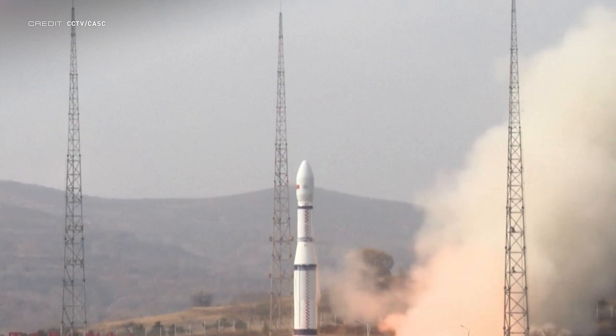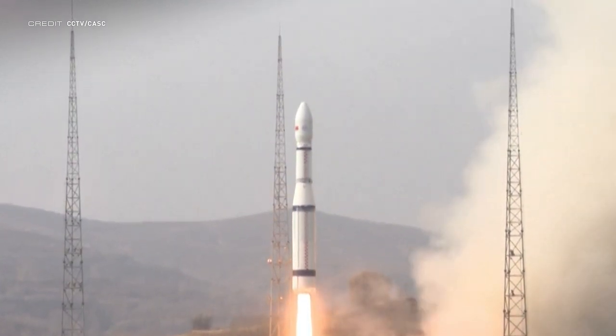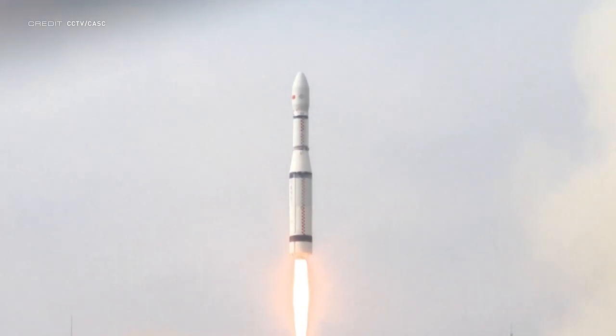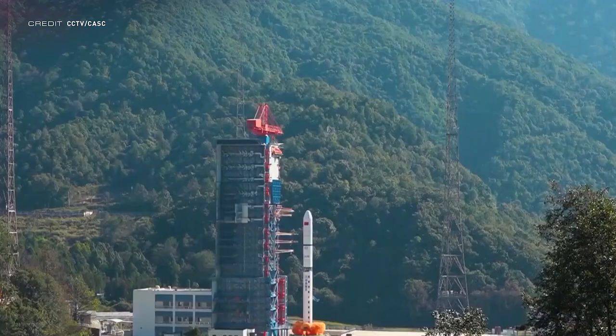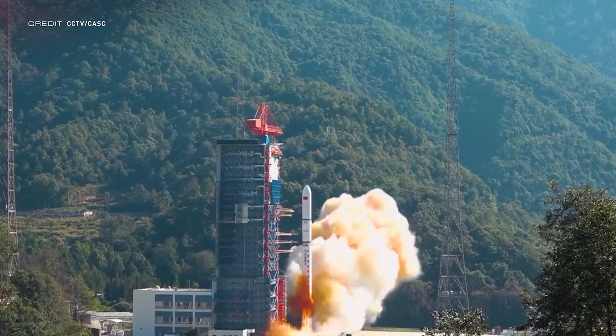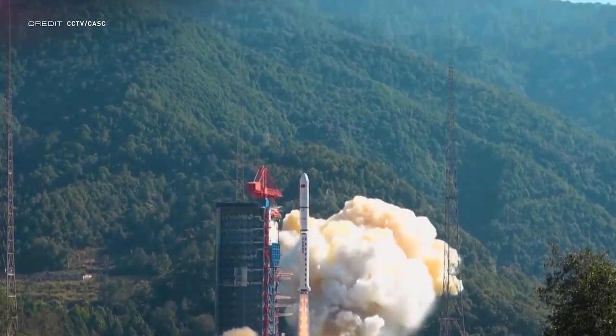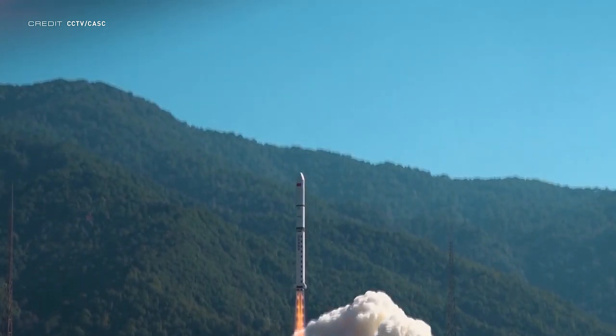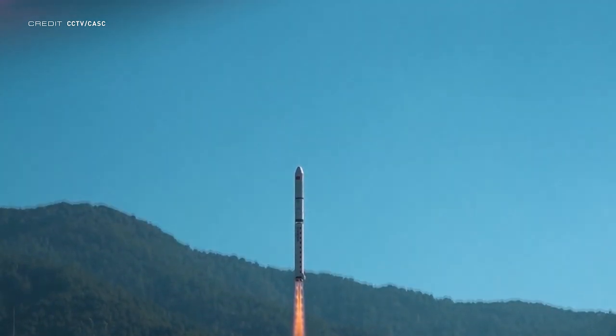The first launch this week was a Long March 6 which launched out of the Taiyuan Satellite Launch Center at 02:19 UTC on November 5th, carrying the SDG-SAT-1 satellite into orbit. Following this was another launch from China nearly exactly 24 hours later at 03:00 UTC the next day — a Long March 2D from the Xichang Satellite Launch Center carrying the first three Yaogan-35 satellites into space.